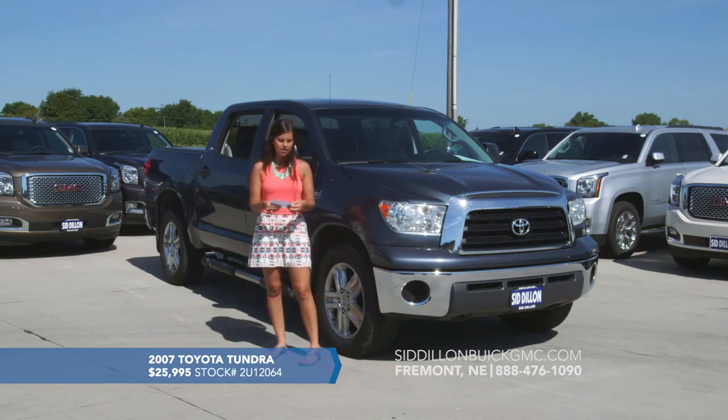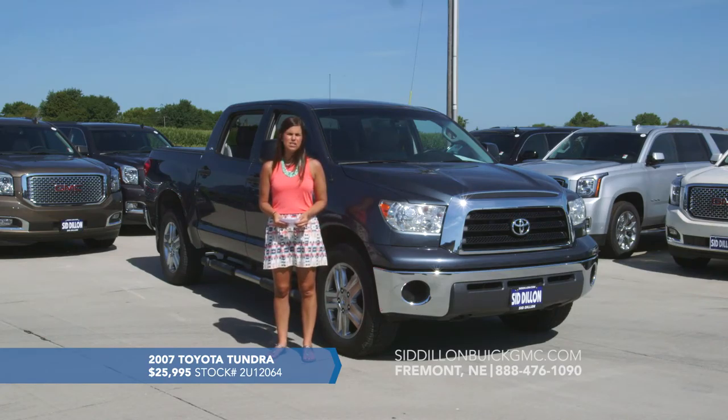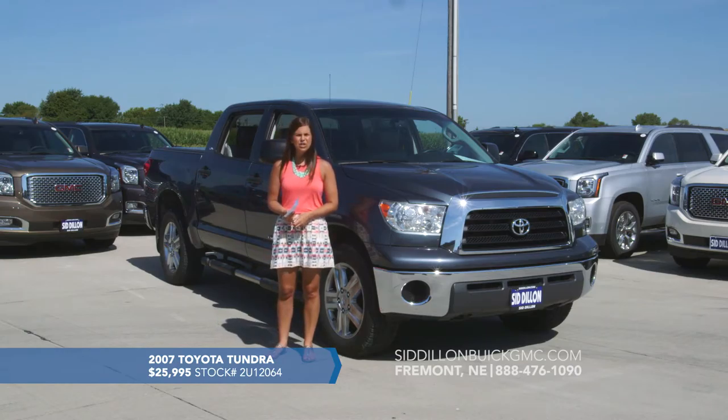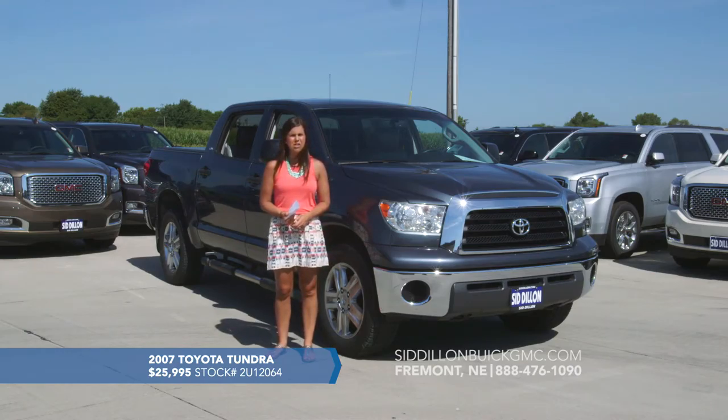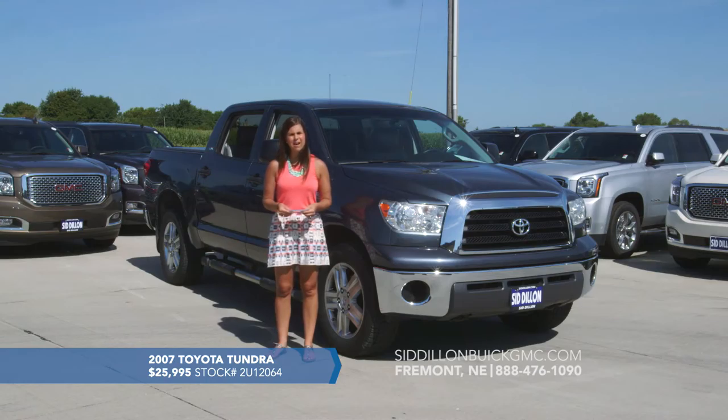This one does have leather and it is a one owner. This vehicle was recently traded in to us here at Sid Dillon Buick GMC Cadillac. It has not gone through a used car inspection yet, but with the low mileage we don't anticipate anything. It's a 2007 Toyota Tundra with only 67,000 miles listed at a great price of $25,995.